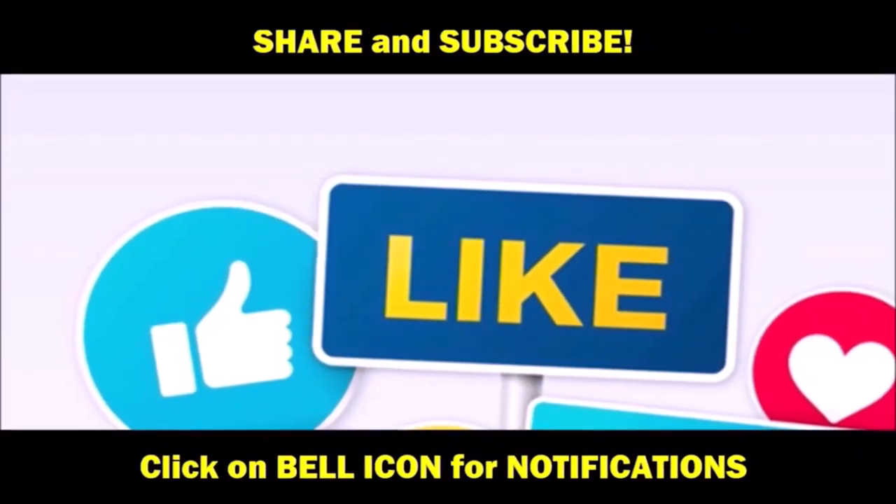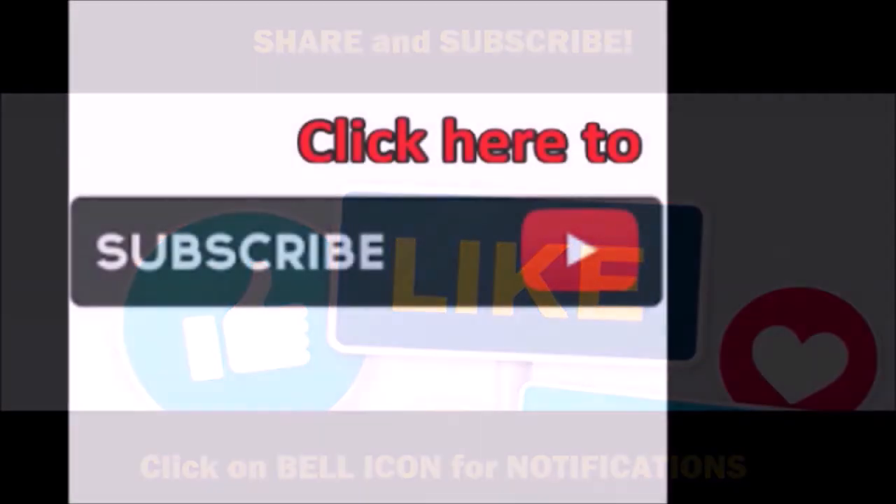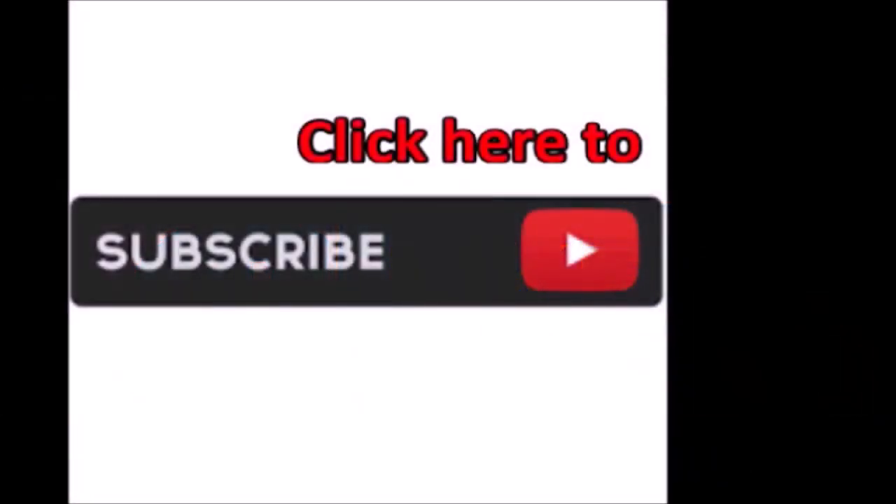Well, until next time — Dream Goat Inc. Check it out. Don't forget to like and subscribe, and click that bell for notifications. Thanks for watching.